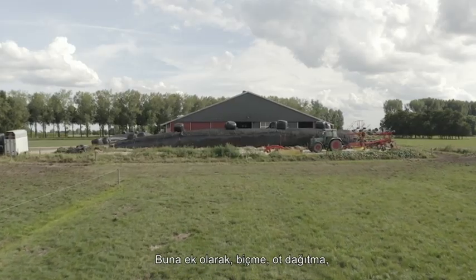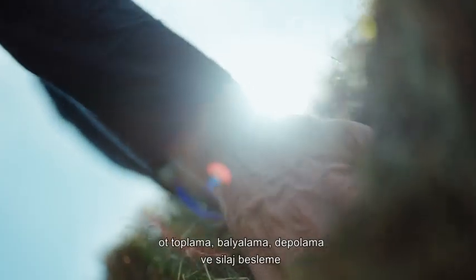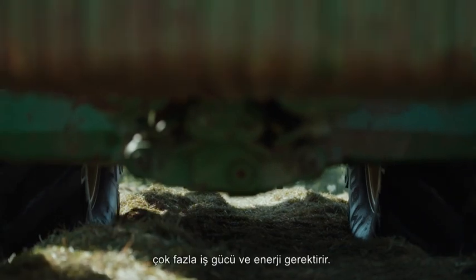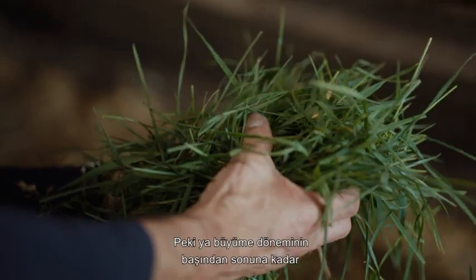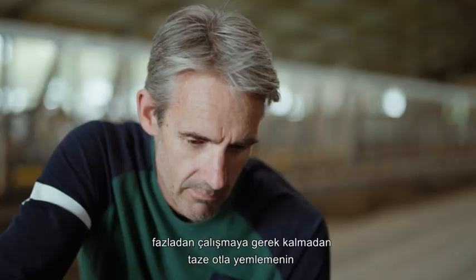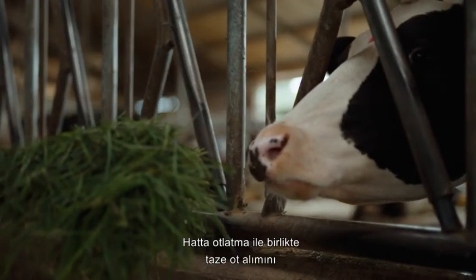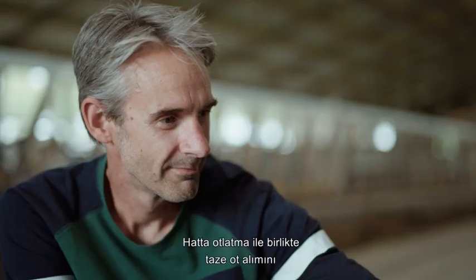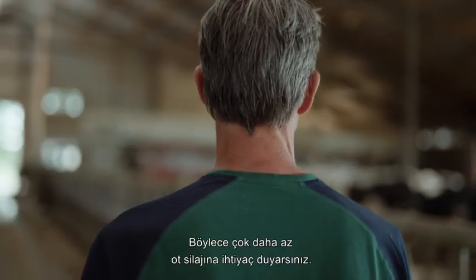In addition, mowing, tedding, raking, baling and siling and feeding silage requires a lot of work and fuel. What if there's a way to feed fresh grass from early to late in the growing season without extra labor? A solution that increases the intake of fresh grass even in combination with grazing, so that you need considerably less grass silage.